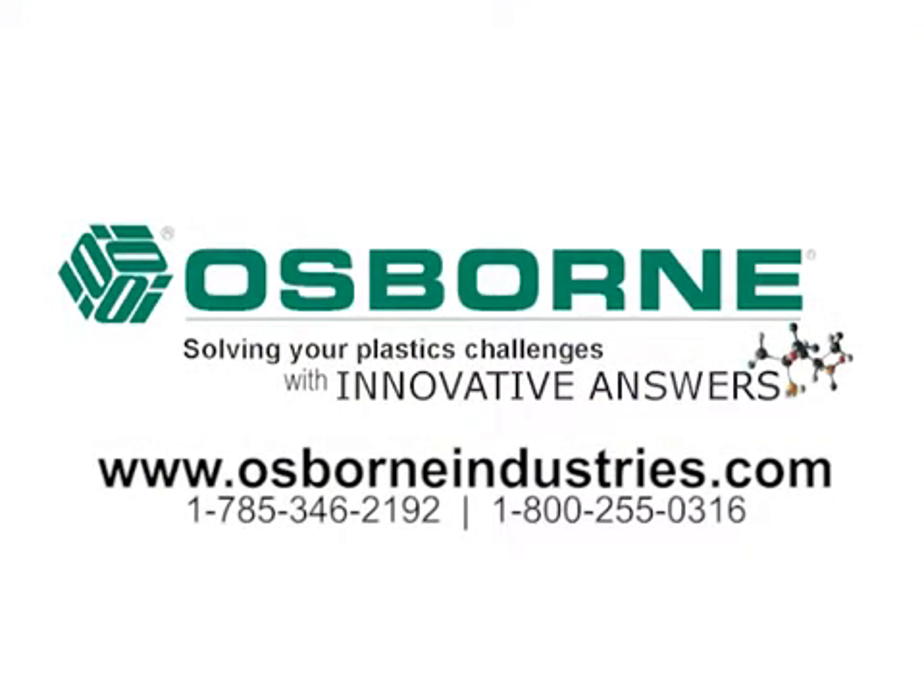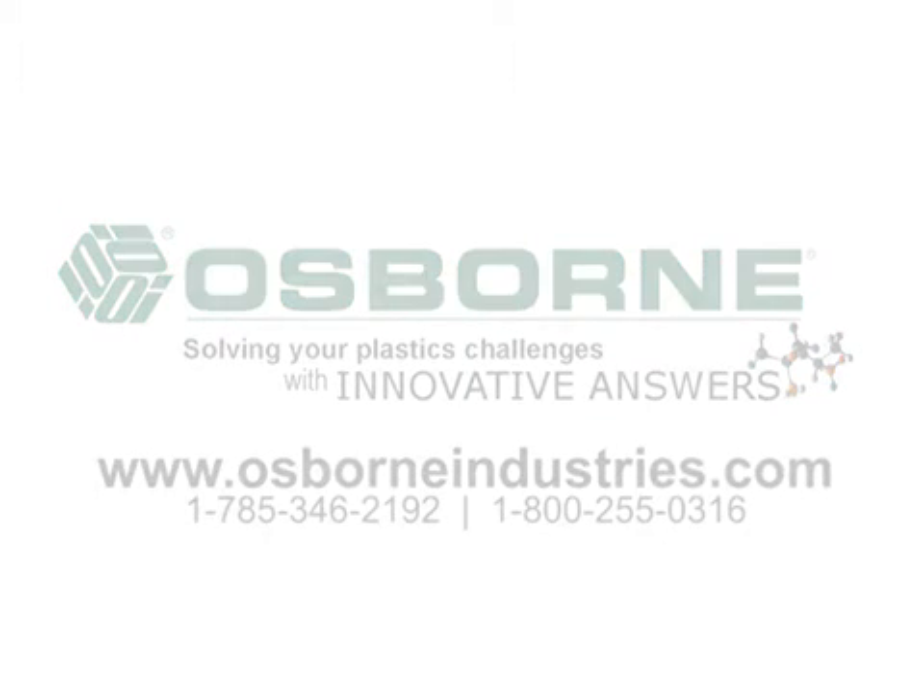Let us help you solve your toughest plastics challenges with our RTM and REM molding at Osborne Industries. Visit our website at osborneindustries.com or call us to discuss your next project. We look forward to welcoming your company to join the growing group of industry leaders that we are proud to serve.